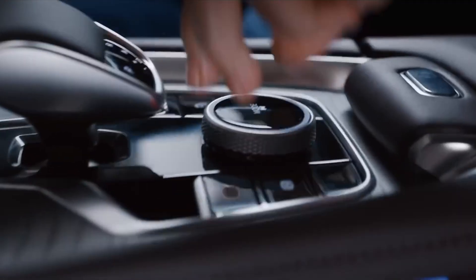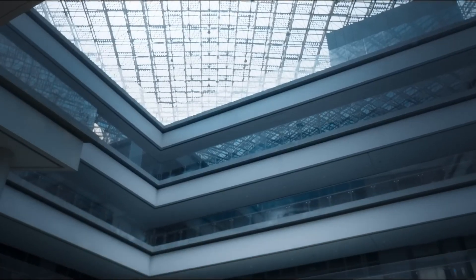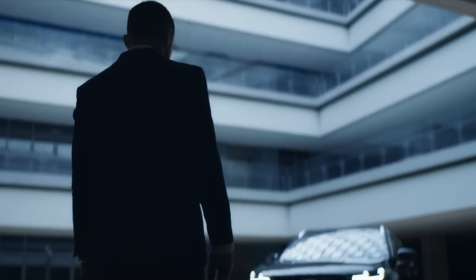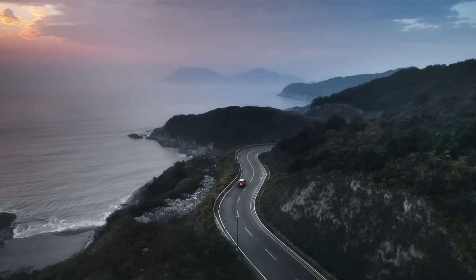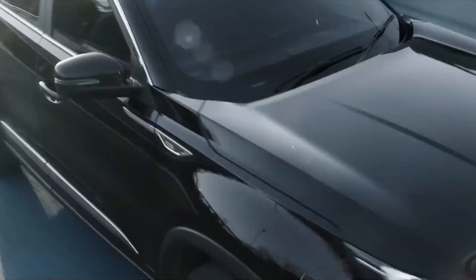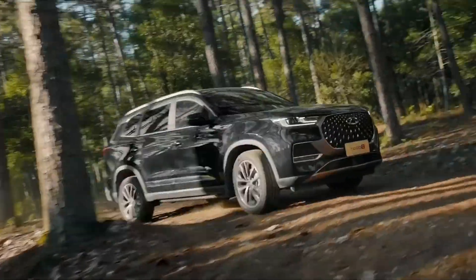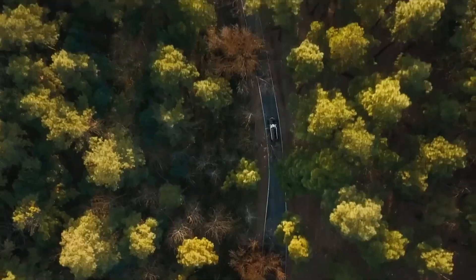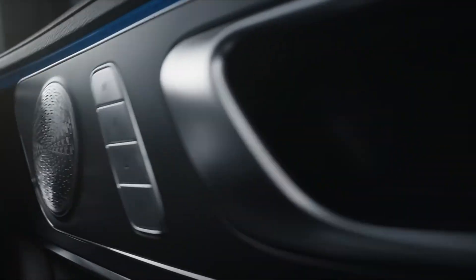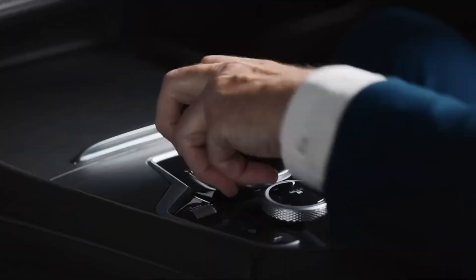Its exterior design is modern and confident, highlighted by LED headlights with a multi-cavity matrix design, sculpted body lines, and 18-inch alloy wheels. Powered by a capable engine and priced around $37,200 as of early 2024, the Tiggo 8 Pro delivers excellent value for a feature-rich SUV. While some drivers suggest the braking could be more responsive, the overall package stands out as a smart, stylish, and family-friendly option in its class.